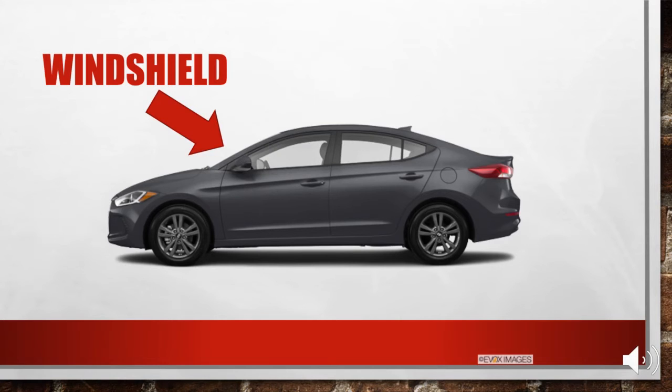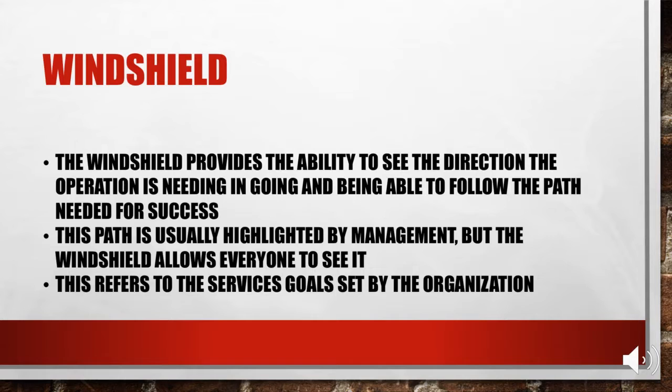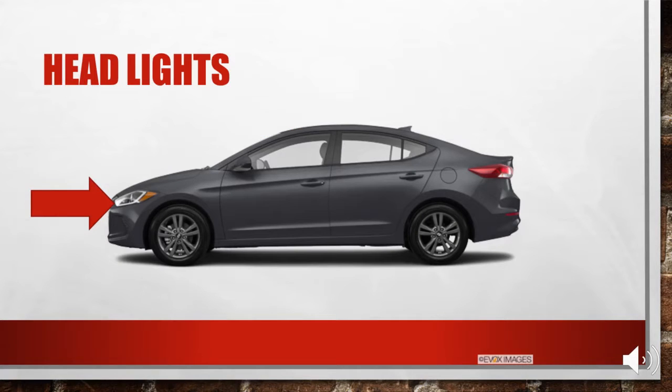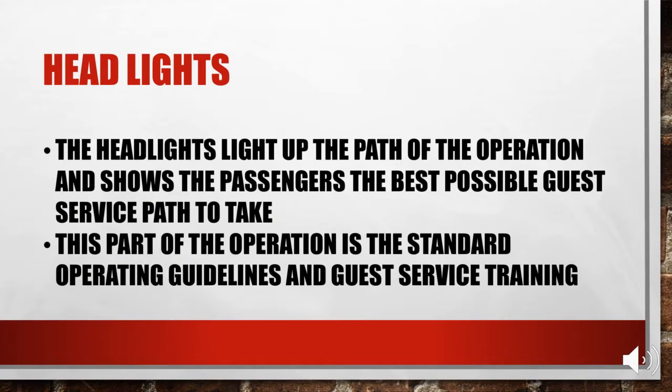Next is vision, and we link that with the windshield. The windshield provides the best ability to see the direction the operation needs to go and follow the path needed for success. This path is usually highlighted by management, but the windshield allows everyone to see it, referring to the service goals set by the organization. Goals are linked to the headlights, which light up the path of the operation to ensure the best possible guest service. This represents standard operating guidelines and guest service training.